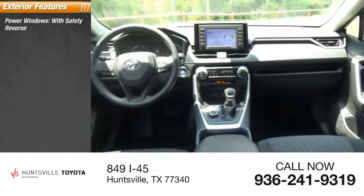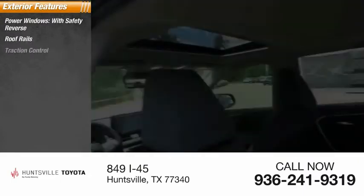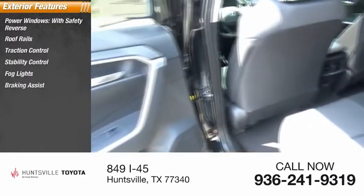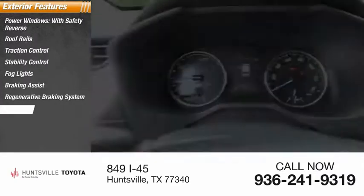Power windows with safety reverse. Roof rails. Traction control. Stability control. Bald lights. Braking assist. Regenerative braking system. Power brakes.